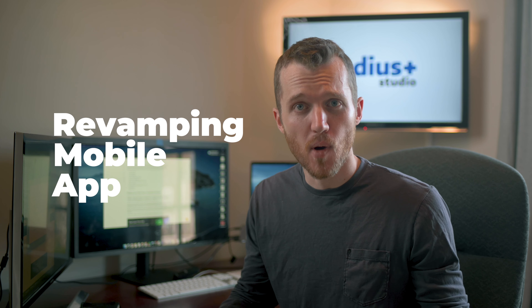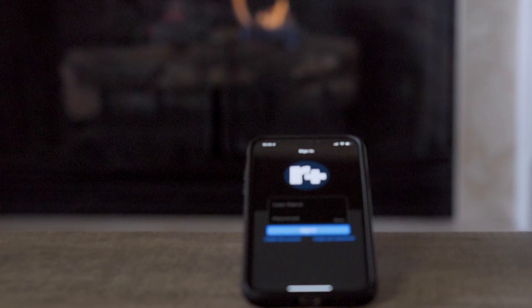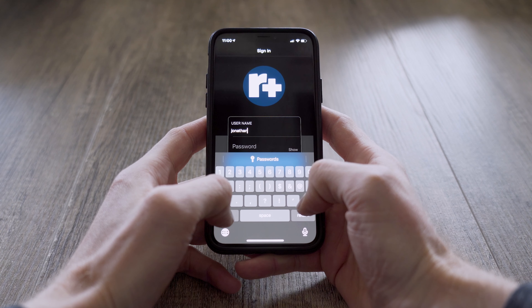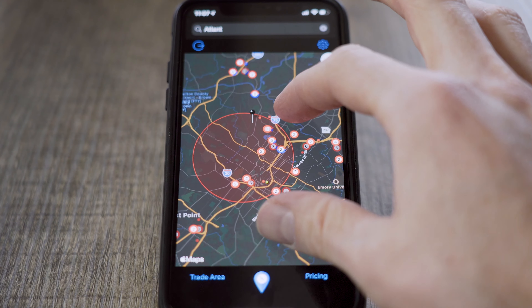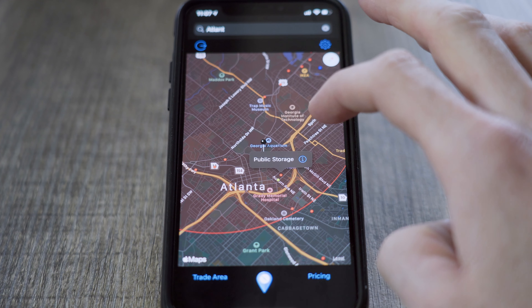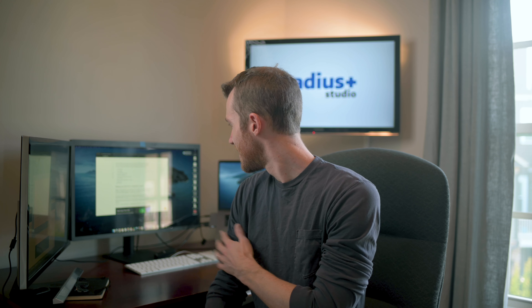Number five is something our tech team is pretty excited about — revamping our mobile app. The mobile application has been in existence for quite some time, but 2021 is our year to put it to the test. We want to give you a lot of the same features available on the desktop platform, right in your pocket.